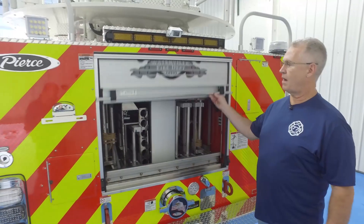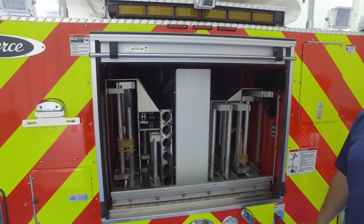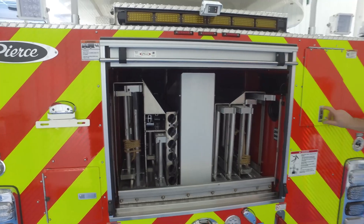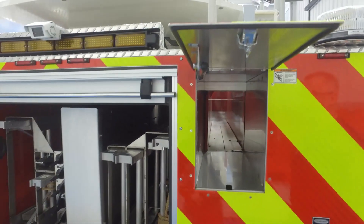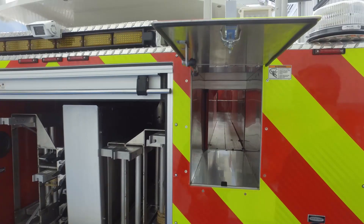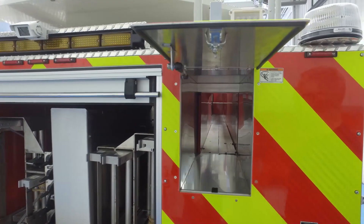We have the full complement of NFPA required ladders and pike poles — a full ladder complement on the back. We also have the capability of holding 1,000 feet of 5-inch LDH. We usually carry 1,000 feet of 5-inch, so this gives us excellent storage for that hose.